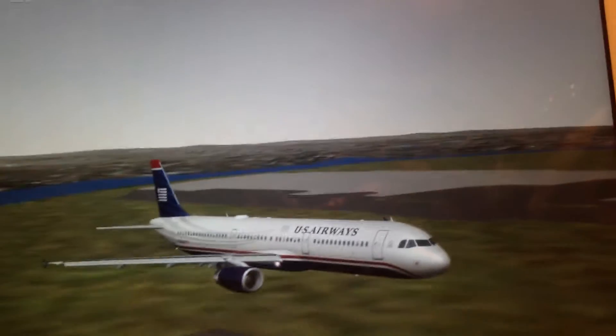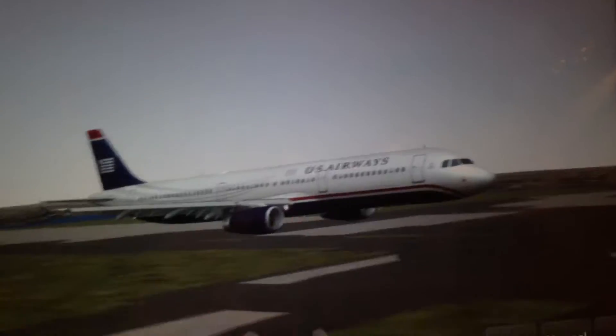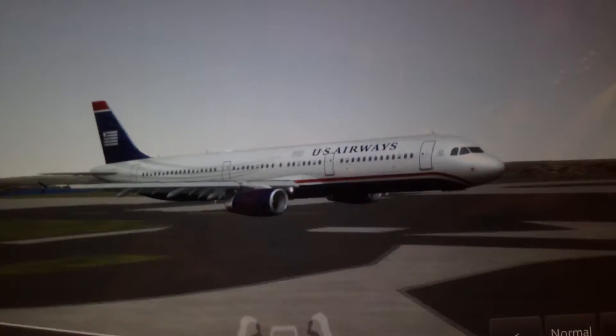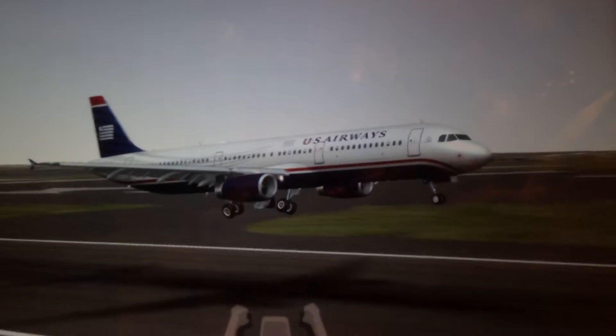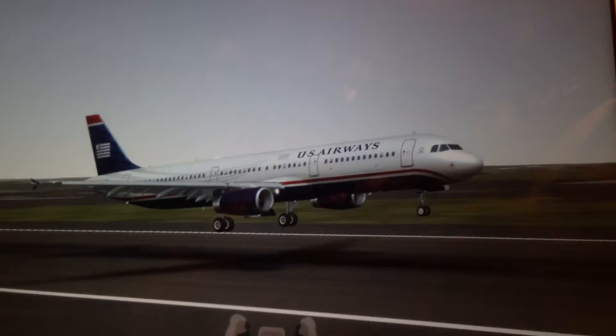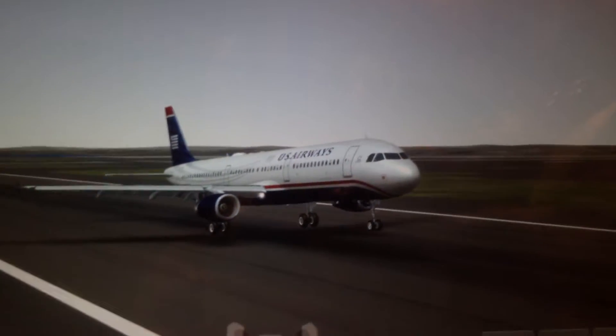Forwarding it a little bit. And here I am going to land — here go the landing gear. And the touchdown.